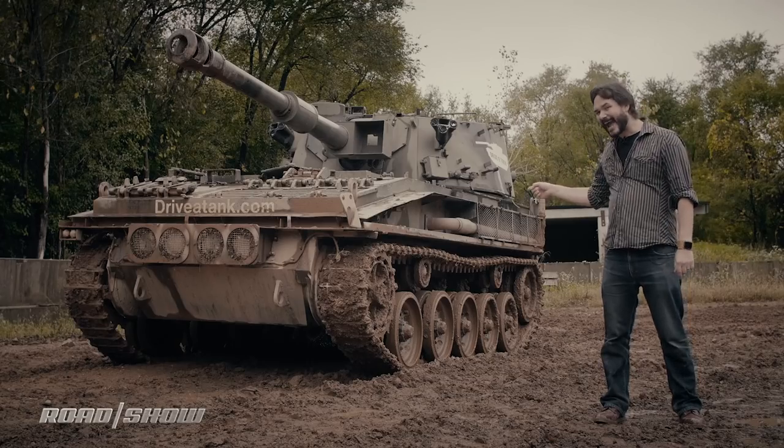I've been all over the world and driven a huge amount of fun things, from ice driving in the Alps to off-roading in the Namib Desert. But today is something a little bit different. I'm here in the fine state of Minnesota to drive a tank.